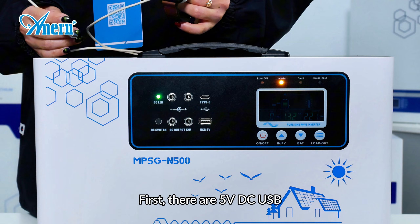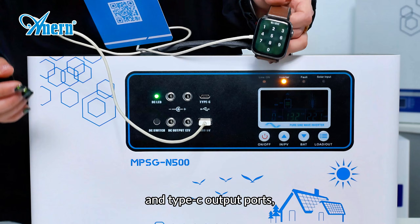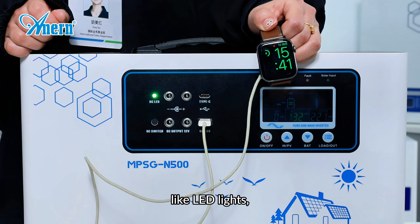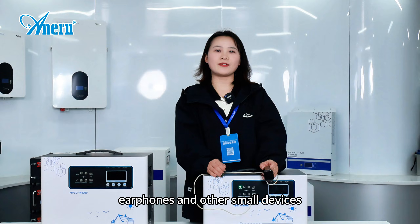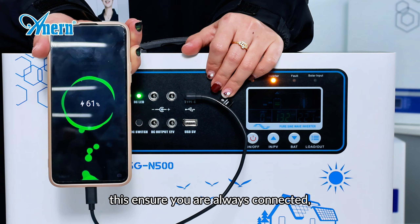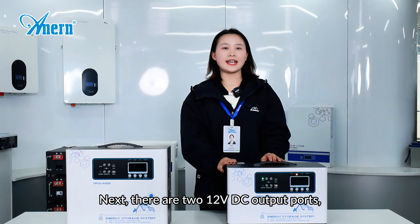First, there are 5 voltage DC, USB, and Type-C output ports, perfect for charging your small devices like LED lights, phones, tablets, earphones, and other small devices. Easy and efficient — this ensures you are always connected even during a power outage or while off the grid.